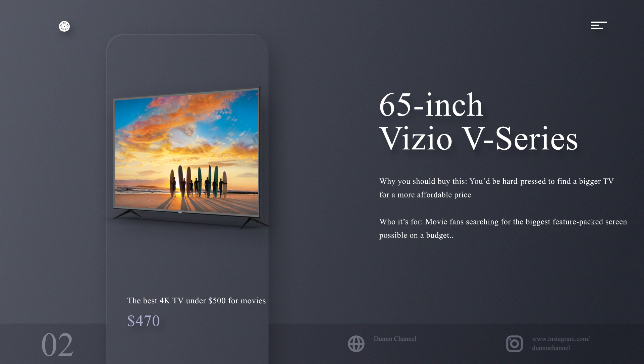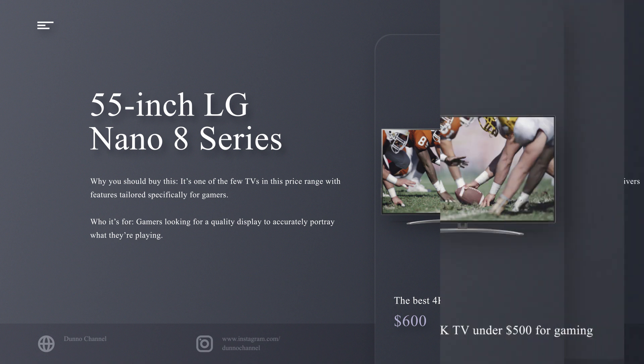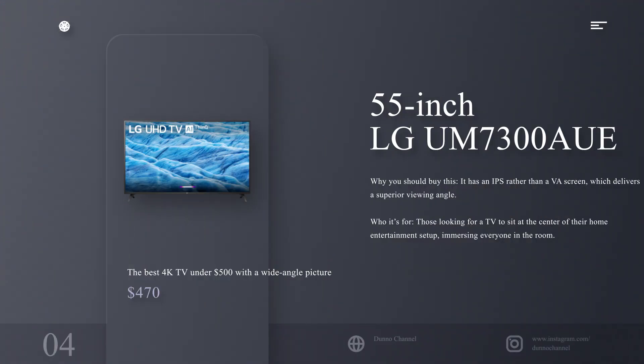The best 4K TV under $500 for gaming: 55-inch LG Nano 8 Series. Why you should buy this: it's one of the few TVs in this price range with features tailored specifically for gamers. Who it's for: gamers looking for a quality display to accurately portray what they're playing.